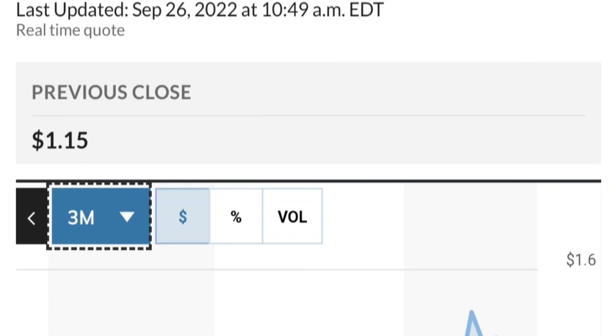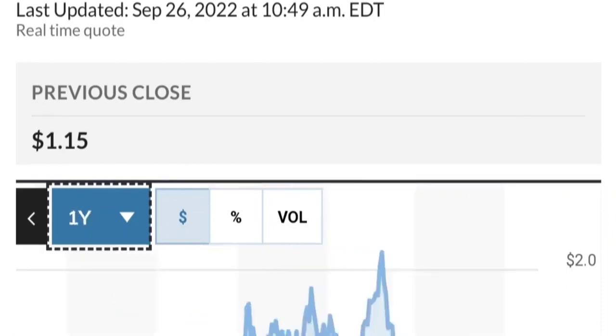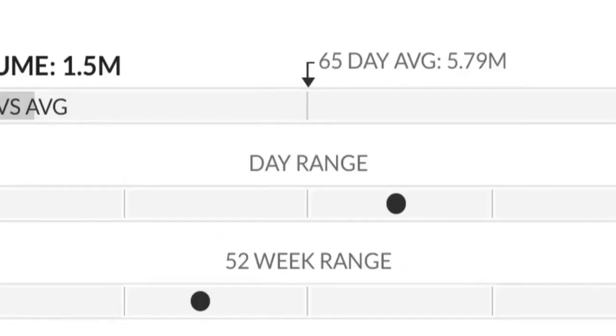Looking at the fundamental side, by the chart this has been really strong — a really nice move. From the beginning of this year it went from around 50 cents to almost two dollars, which is roughly a 300% run. As you can see, the two dollar level is a very strong resistance area.